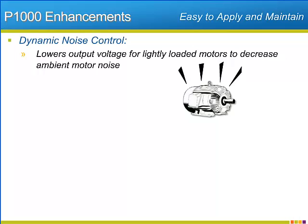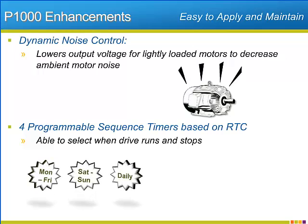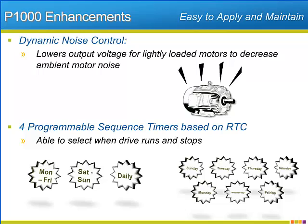To harness the power of the real-time clock and add to the P1000's easy-to-apply ability, Yaskawa has given the P1000 four programmable sequence timers. The timers are customizable as to the run hours and days affected. There are choices that set weekday only, weekend only, every day, or handpick which days the sequences run. Yaskawa makes it easy to set it and forget it.